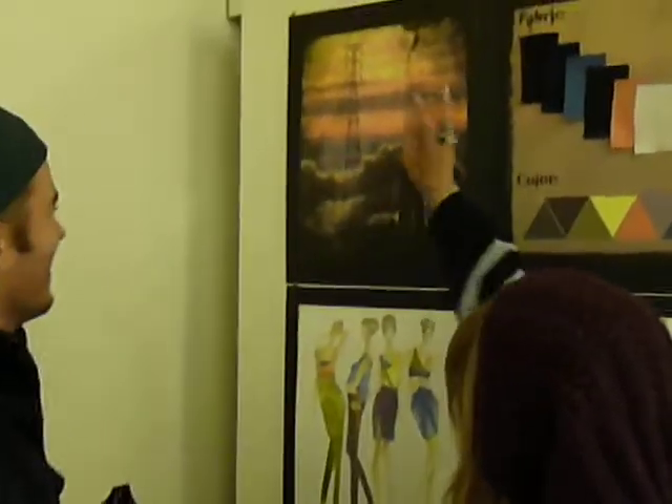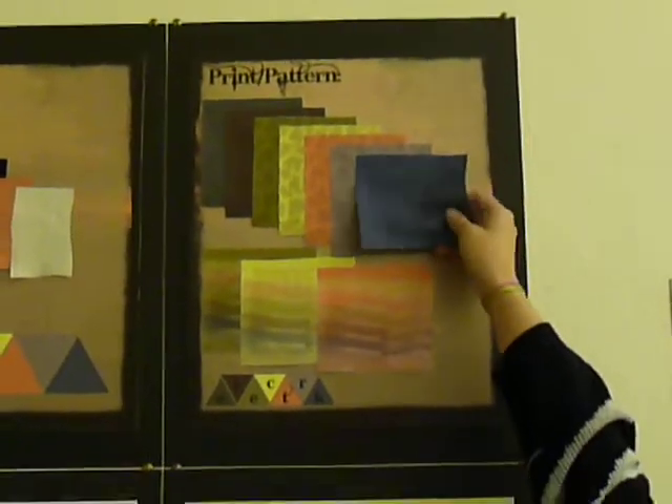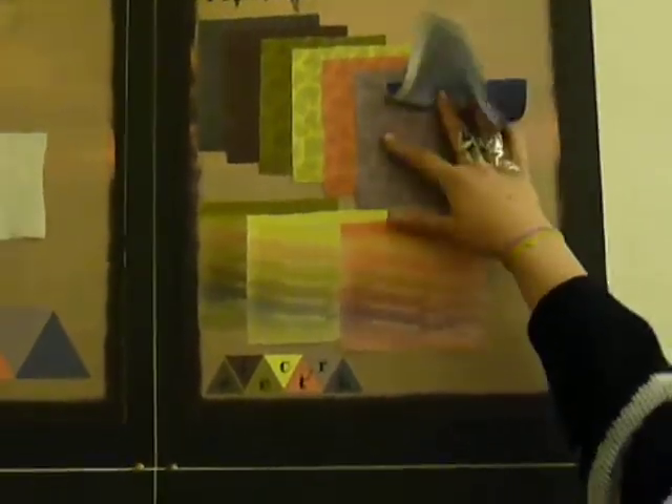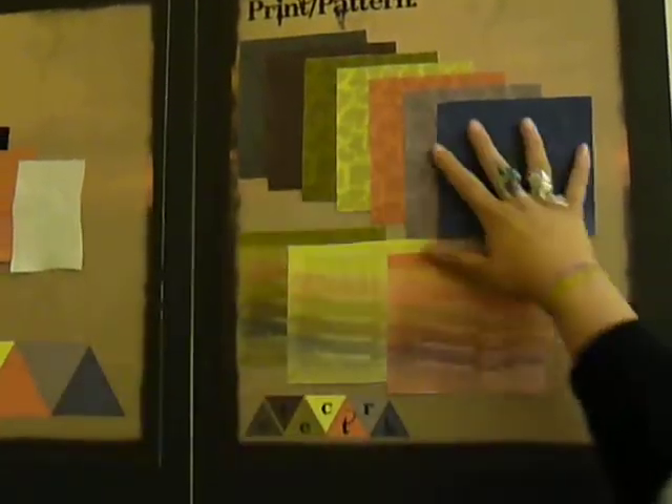I put my pictures through all kinds of filters and made all these prints. This one is supposed to be like an oil flick crackle effect from the image.